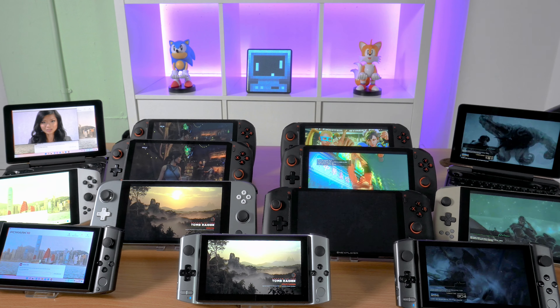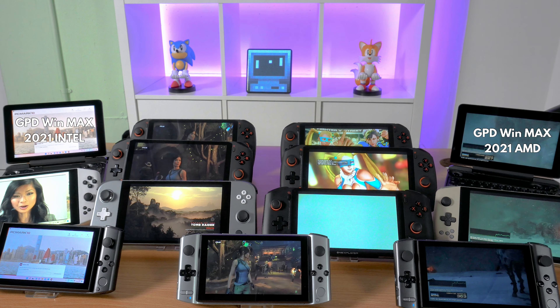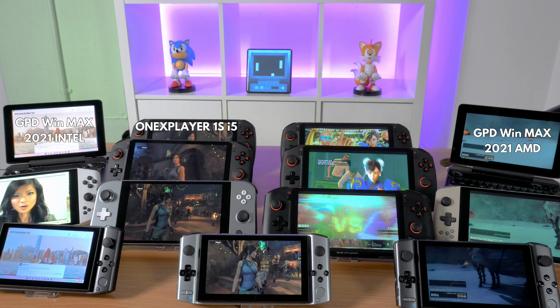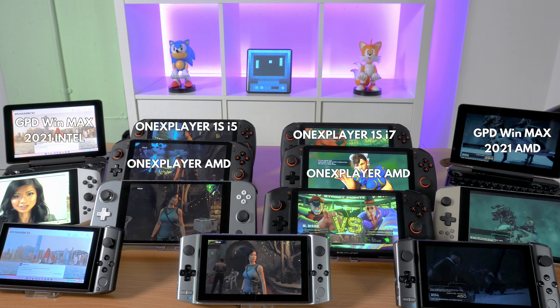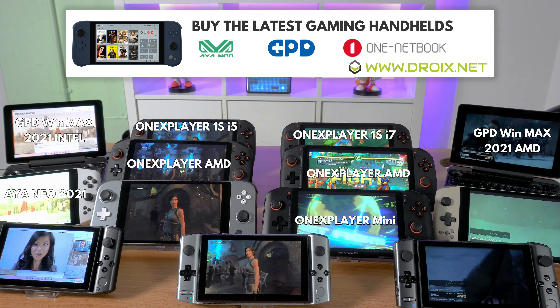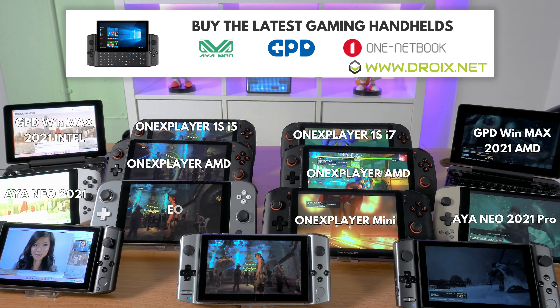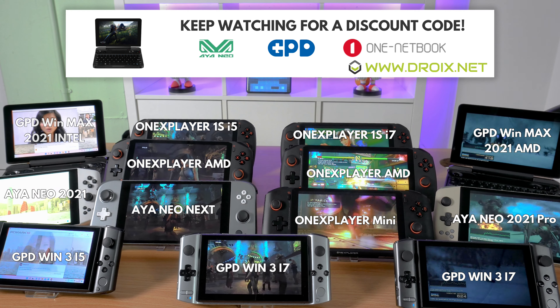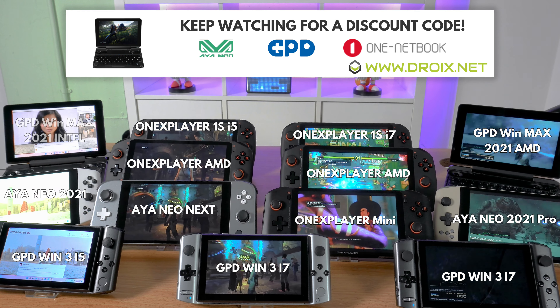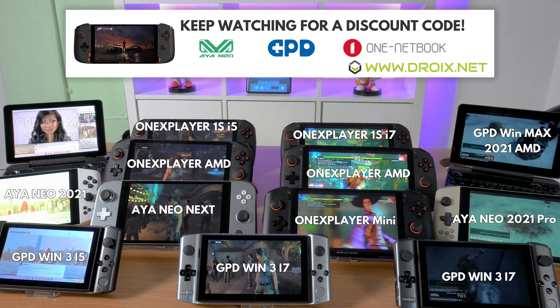We will be benchmarking the following gaming handhelds: GPD WinMax Intel and AMD models, One X Player 1S i5 and i7, both One X Player AMD models, One X Player Mini, AYANEO 2021 and 2021 Pro, the AYANEO Next, and last but not least the GPD Win 3 i5 along with both i7 1165 and 1195 G7 models.